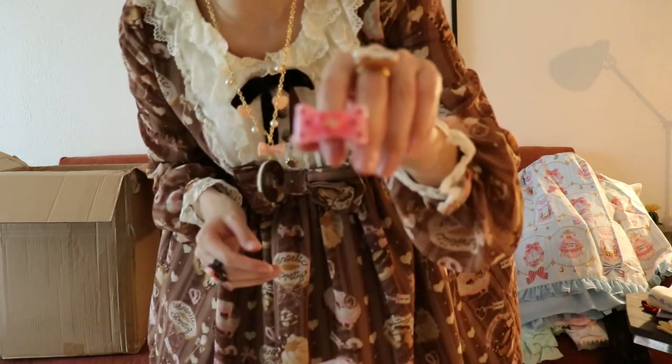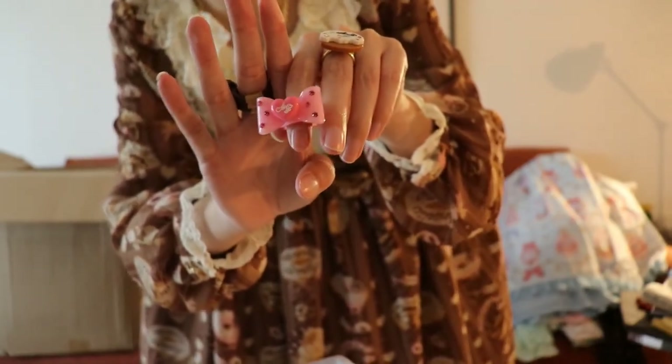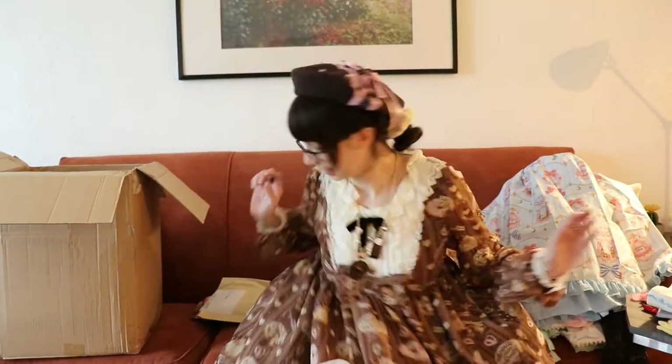Oh, it's a ring. I have this necklace and I wanted the ring as well — I love being matchy-matchy. I know people say it's not creative to wear matching sets, but matchy-matchy is super fun for me.